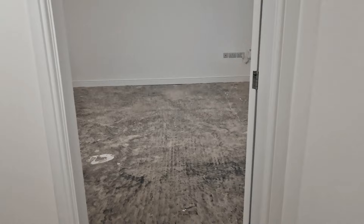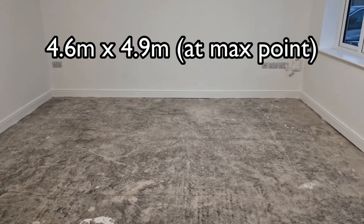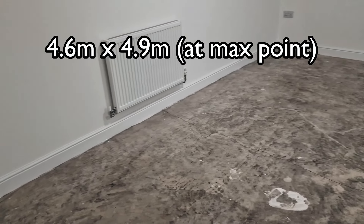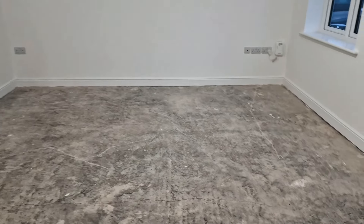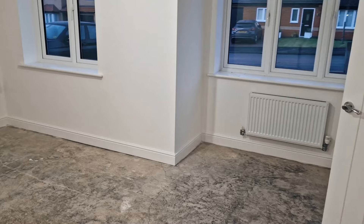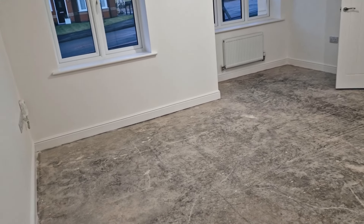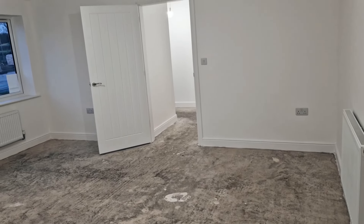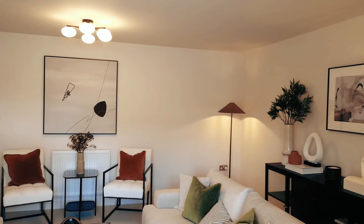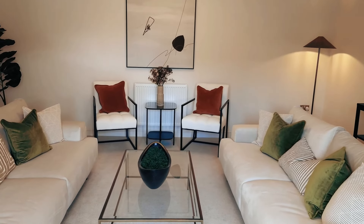Moving into the lounge, and this is a large, very spacious lounge with dimensions of 4.6 by 4.9 metres. Plenty of room here for large sofas and chairs, TV — a lot you can do with a room of this size. Sometimes when you see a room in its raw state it can be difficult to visualise what it will look like when complete. This is an example of a slightly smaller lounge from one of our showhomes to give you an idea.